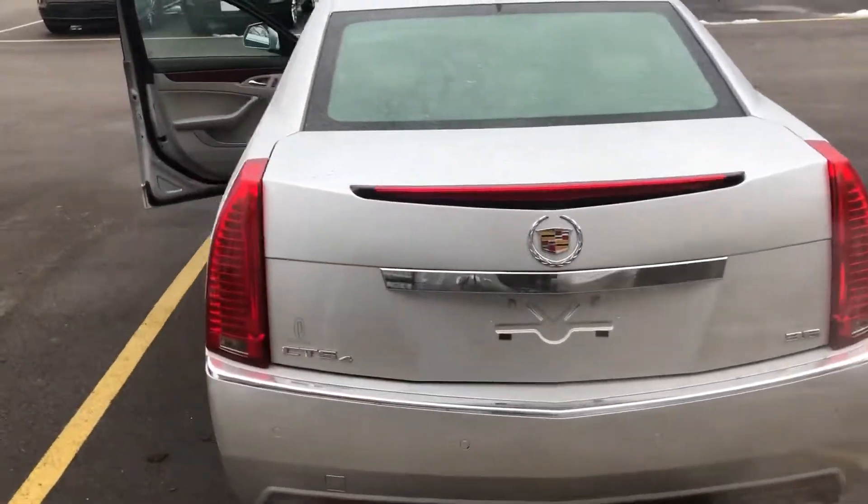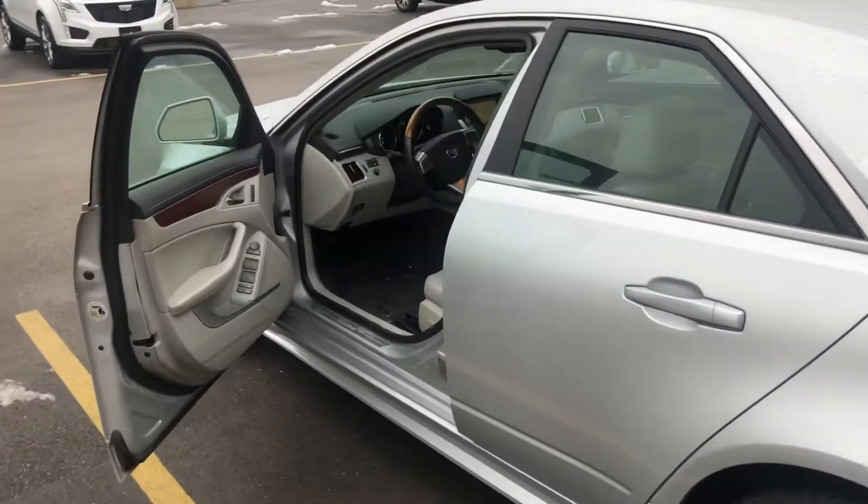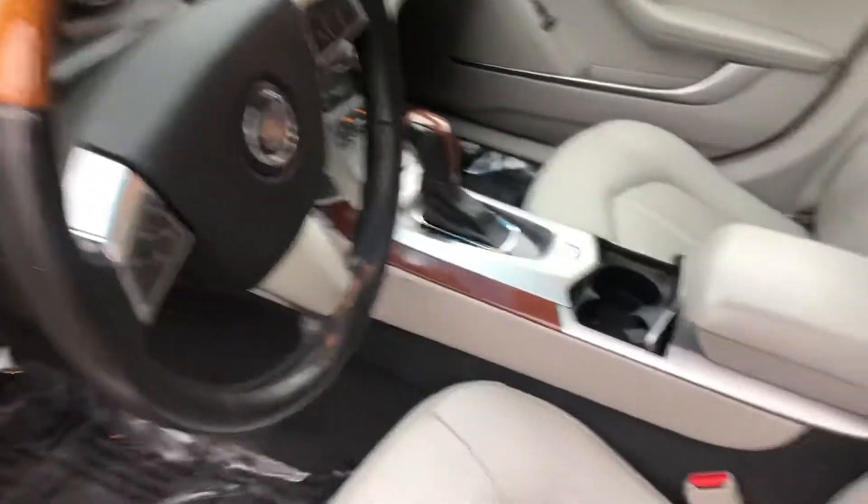It's got the 3.6 liter engine and it is all-wheel drive as well. Pretty well equipped — it has the embedded navigation, heated seats for both the driver and passenger, and it's also got the ventilated seats. It's got the pop-up navigation as I mentioned.